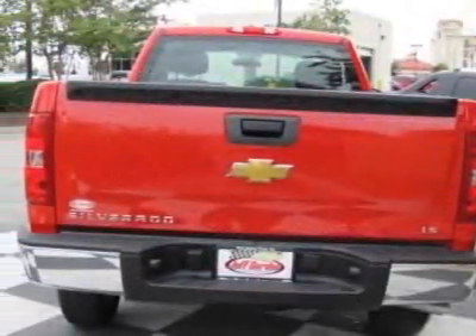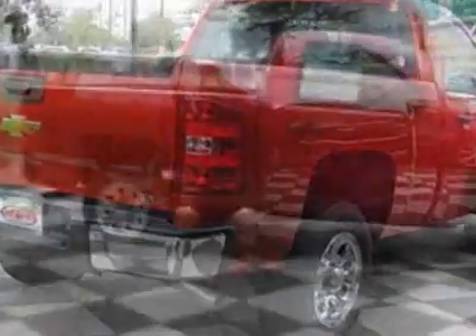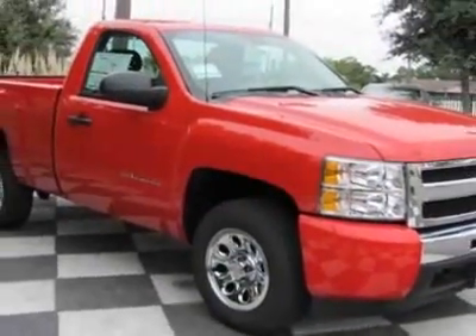The Silverado 1500 boasts a 4.3 liter engine and has a 4-speed automatic transmission. Additional options for this vehicle include power windows, locks and mirrors, rear window electric defogger, and a rear axle 3.23 ratio.